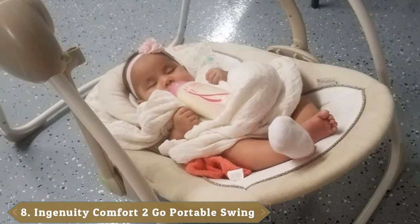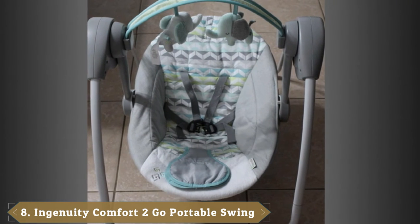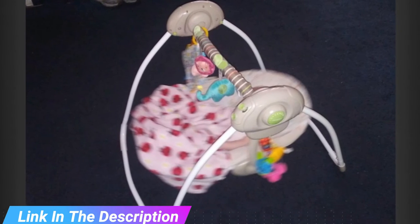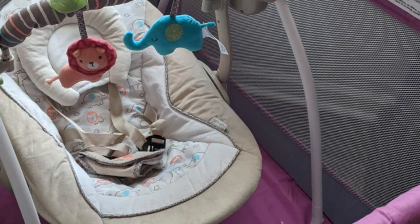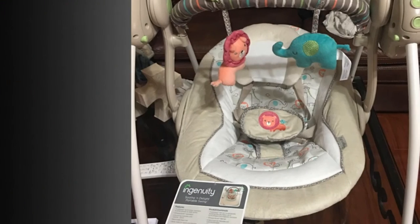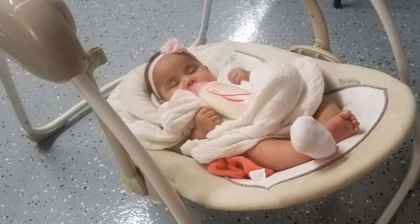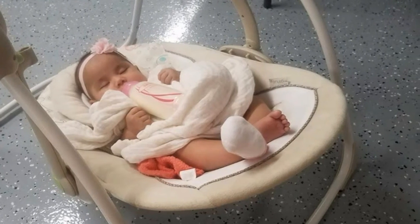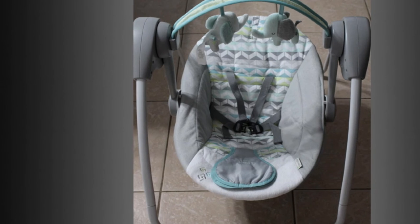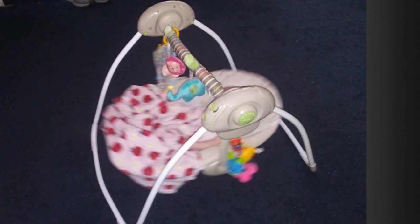The number eight position is held by the Ingenuity Comfort 2 Go Portable Swing. Life isn't lived in one place — the compact frame is easy to transport with all the same features you'd expect from a full-size swing. Your baby can enjoy automatic swinging motions, soothing melodies, and plush hanging toys. The 5-point harness and non-slip feet ensure safety, while the ultra-soft seat pad provides comfort. The swing grows with your baby thanks to weight-sensing technology, and the extra head support can be removed when baby outgrows it.